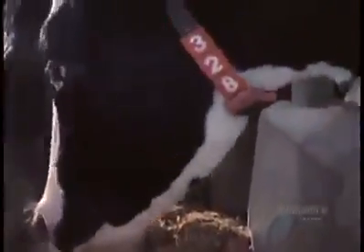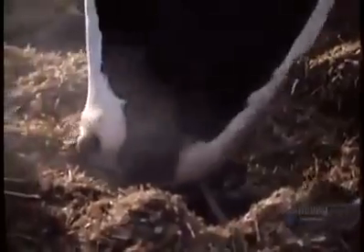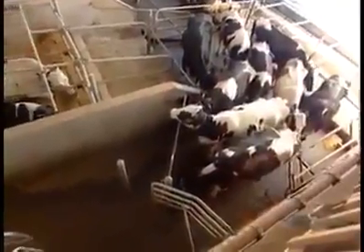Each cow wears an identification tag. It emits a low frequency — a different one for each animal. This enables the computerized milking system to collect data on each cow's milking habits and monitor the quality of her milk.